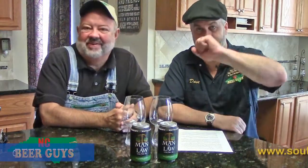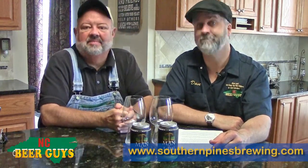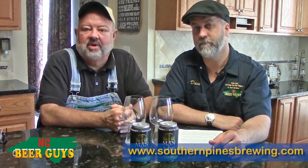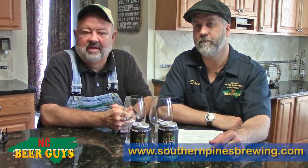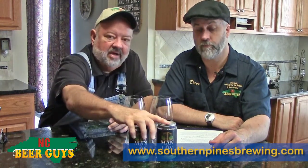Hi, I'm Dwayne, this is Dave from NC Beer Guys. We promote NC craft beer online at ncbeerguys.com. We do these videos to introduce you to some great beers that may be available across the state that you may not have heard of yet, or maybe to a new brewery, or maybe a new style product.